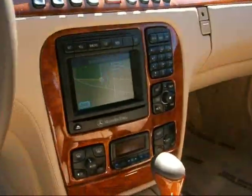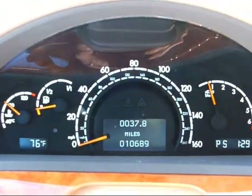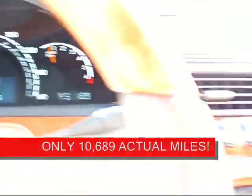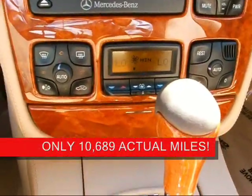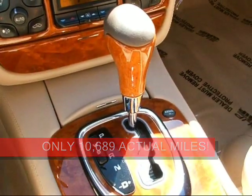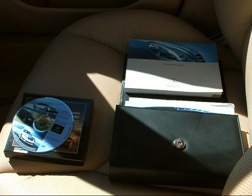Alcantara headliner with wood roof accents, navigation system, and look at this — 10,689 miles. ESP active body control and dual zone climate control. Automatic transmission. We've got the keys, books, and nav discs included.